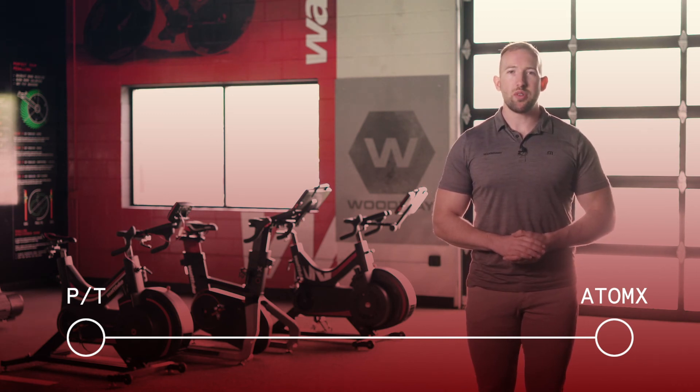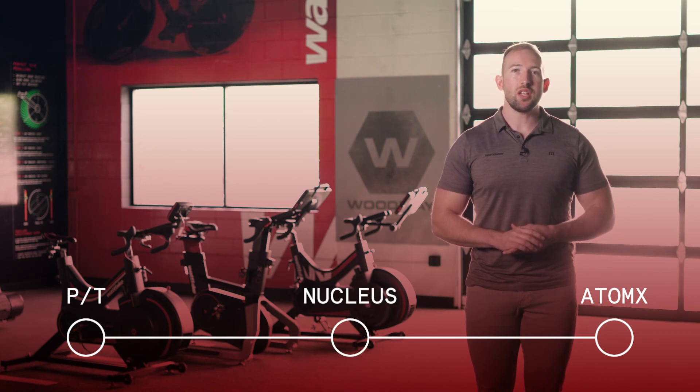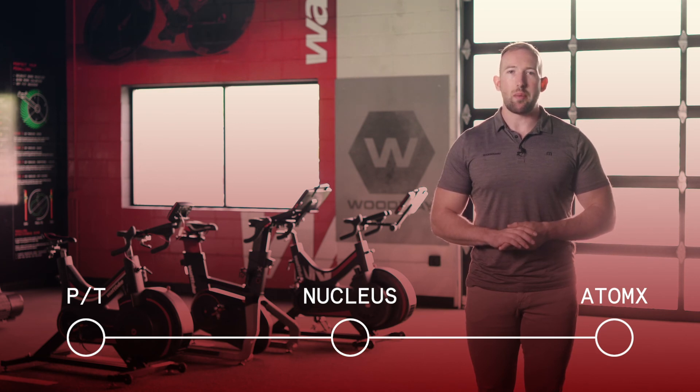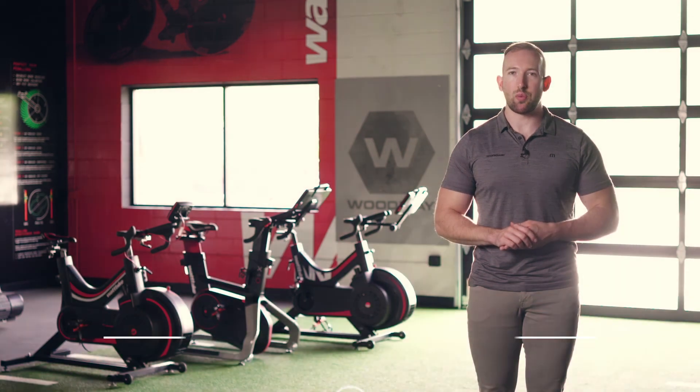If you're looking for something with the smooth air resistance of the Pro Trainer, coupled with an integrated Wattbike hub touchscreen, the Nucleus is the best option for you. If you already have access to a Wattbike or plan on adding one to your kit and want to learn how to best use one, check out our educational platform where you can follow along at your own pace and learn how to optimize your workout experience with Wattbike.